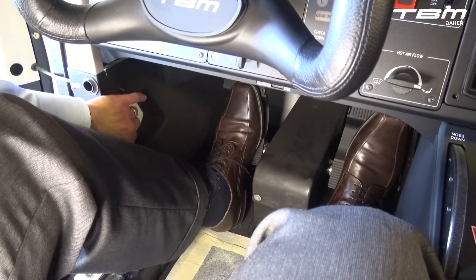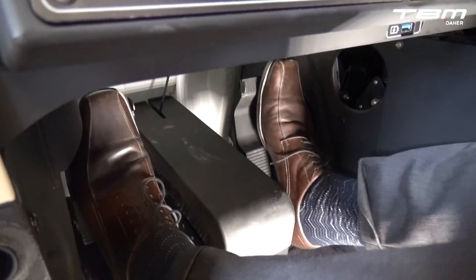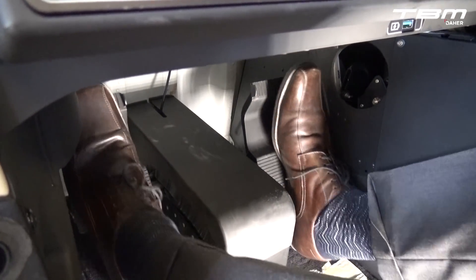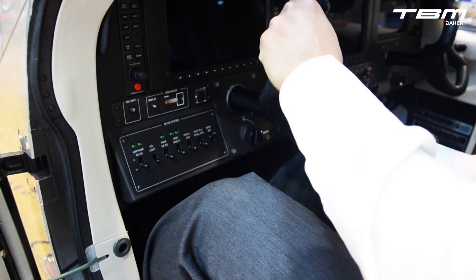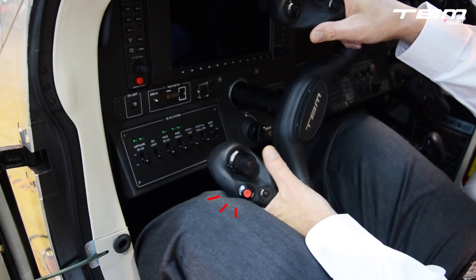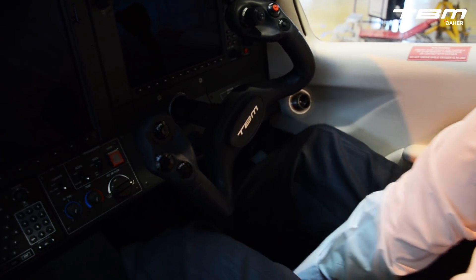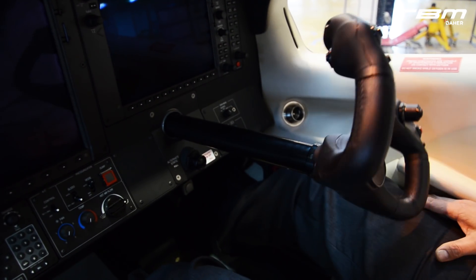Next, set the rudder pedals to a position which enables full rudder deflection and access to the toe brakes when the rudder is extended. Take care not to sit so close to the instrument panel and pedals that one's body obstructs the control wheel when applying ailerons and/or rudder. This precaution later supports a follow-up check that the flight controls are free and correct.